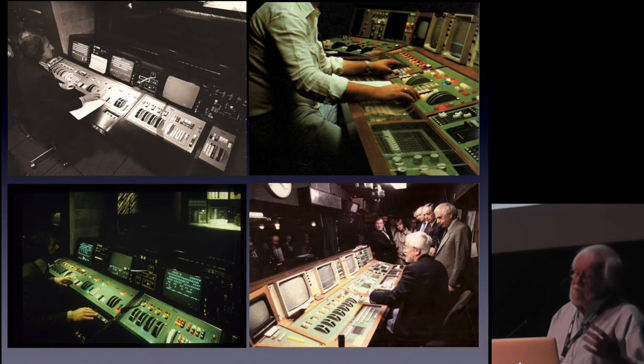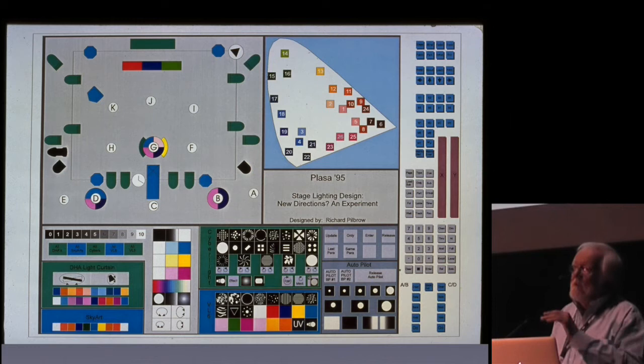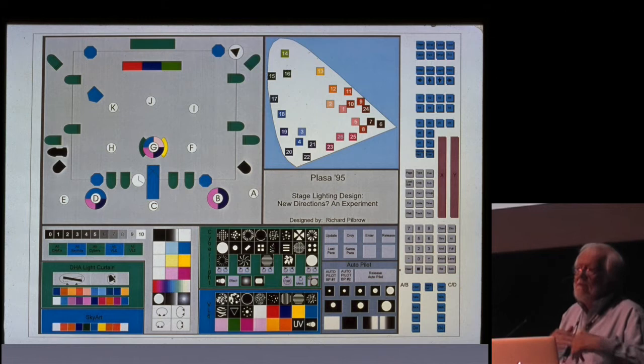So lighting control has always been my obsession. And I've been profoundly disappointed at how, in the mid-seventies, when you only worried about level, you could light fantastically quickly. You never needed a light in rehearsal - you lit while the actors were rushing around the stage. Then moving lights came in, and everything ground to a halt. Everything seemed fantastically difficult and took forever. So I've been obsessed with: how do you make it easier? How do you play lighting fluidly while the actors are on stage?